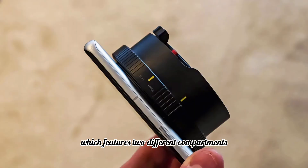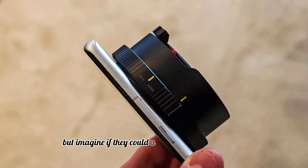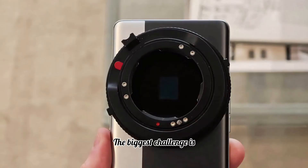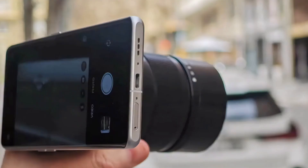You get a unique box design featuring two different compartments for the phone and lenses. It is unfortunately not compatible with Sony, Nikon, or Canon lenses, but imagine if they could add support for those. The biggest challenge is that the phone is top-heavy, requiring extra support for stability.